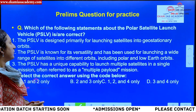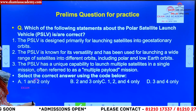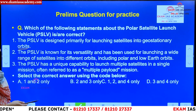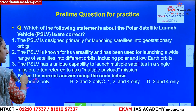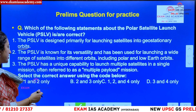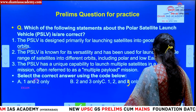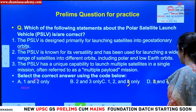Here is a practice question: Which of the following statements regarding PSLV are correct? (1) PSLV is designed primarily for launching satellites into geostationary orbits. (2) PSLV is known for its versatility and has been used for launching a wide range of satellites into different orbits, including polar and low Earth orbits. (3) PSLV has a unique capability to launch multiple satellites in a single mission, often referred to as a multiple payload mission. Try to put your answer in the comment section — the correct answer is two statements only.